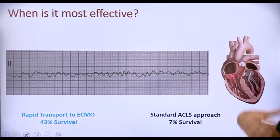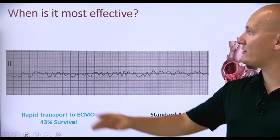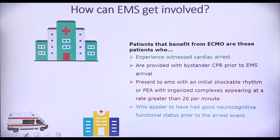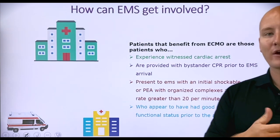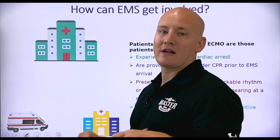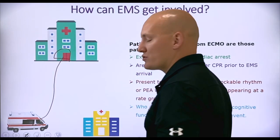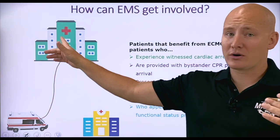When it comes to EMS, we're going to use this the most — or at least transport to it the most — when patients are in ventricular fibrillation. That's what Pittsburgh EMS is doing right now. How can EMS get involved? We need to recognize the need for ECMO. If you have a patient who has gone into a witnessed cardiac arrest, the idea is very similar to what we do with stroke bypasses. If we recognize a cardiac arrest that is a candidate for ECMO, instead of going to a smaller hospital, we bypass and go to a tertiary center with ECMO capabilities and activate the ECMO team, much like we would activate a stroke team.